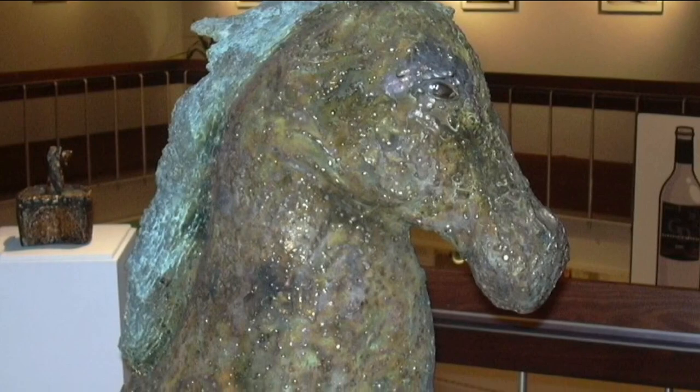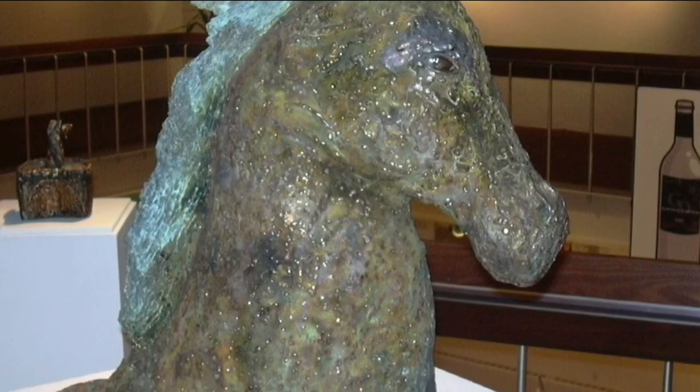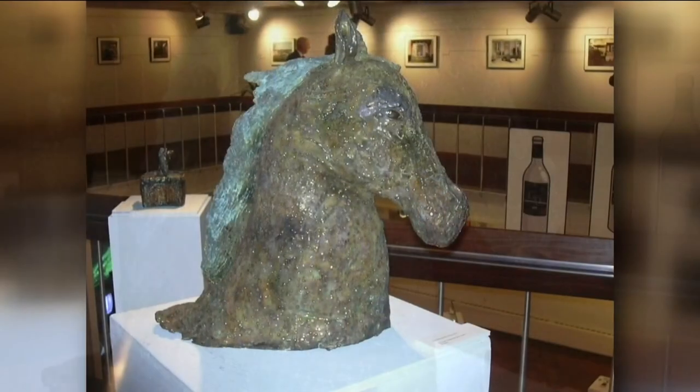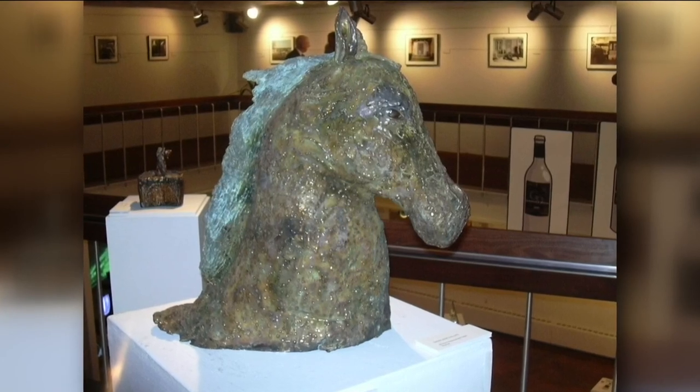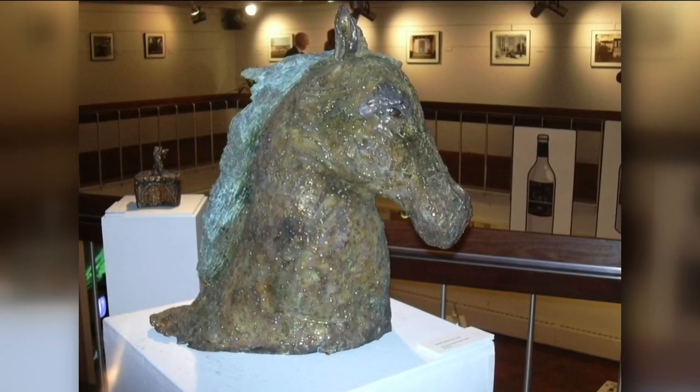Then one day she started looking for it and learned it was actually at Loeffler's Antiques here in Toledo on Central Avenue. She explains: 'For my senior thesis, I decided to sculpt a life-size head — if it was real, a life-size head — that would be shown coming up out of the water. It's like a seahorse, but it's not a seahorse because it's a horse that's water.'